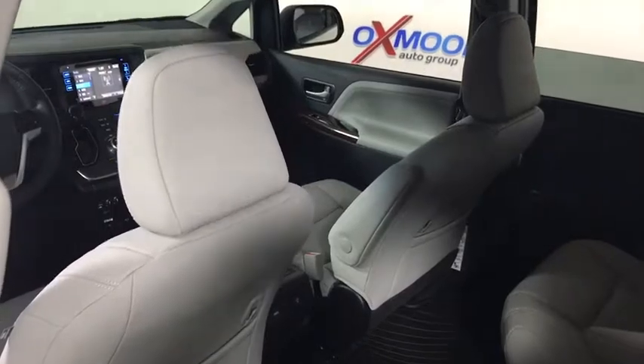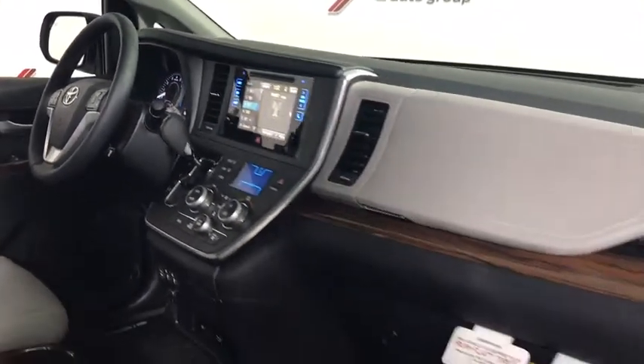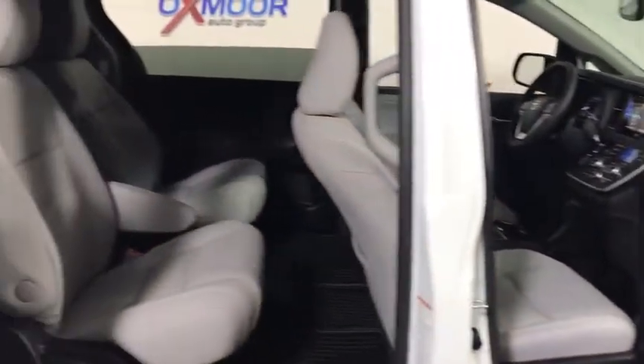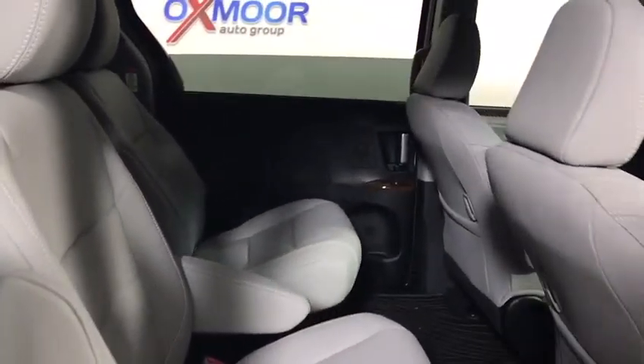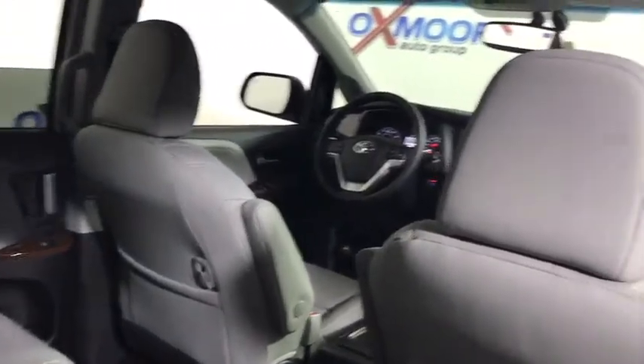This vehicle has less than 100 miles. Here are some of this vehicle's great options: power passenger seats, traction control, navigation system, dual airbags, power steering, alloy wheels, four-wheel disc brakes, compass, fog lights, security system, CD player, rear window defroster.